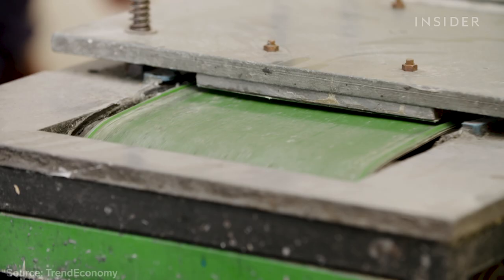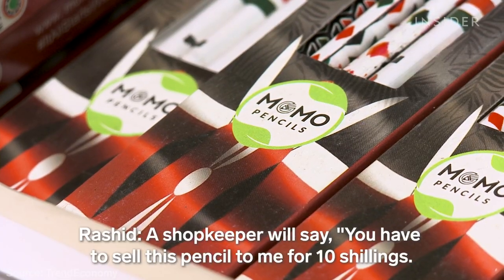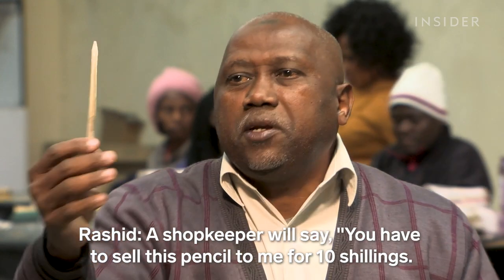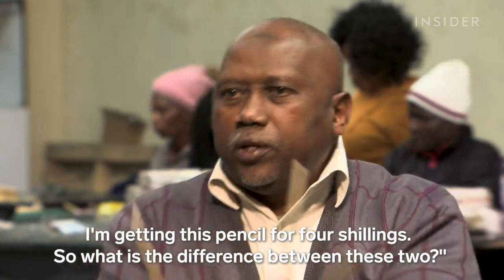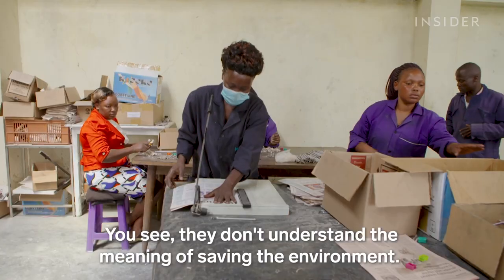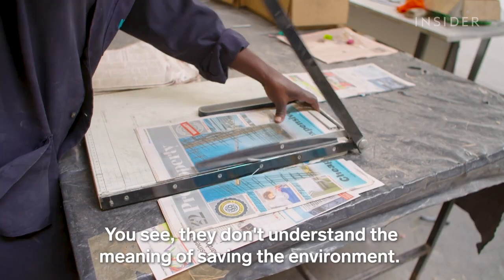Momo's pencils cost about three times the price of standard ones, which Kenya imports mainly from China. A shopkeeper will say: you have to sell this pencil to me at 10 shillings — I'm getting this pencil for four shillings. What is the difference between these two? They don't understand the meaning of saving the environment.